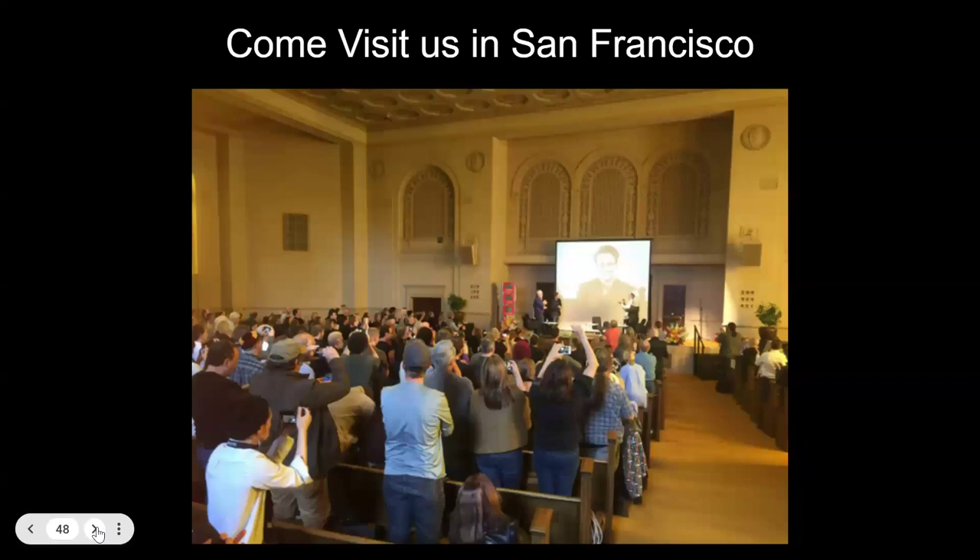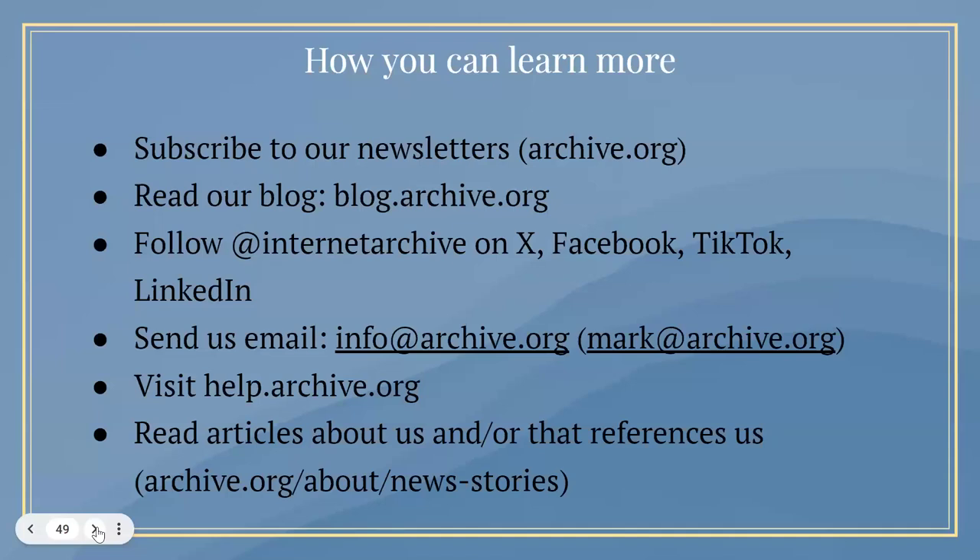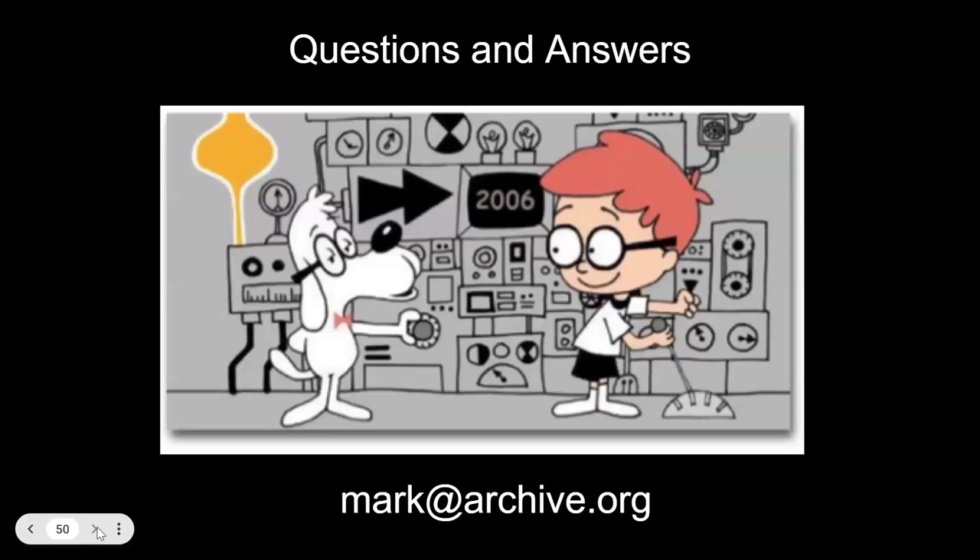So, not all bad. Please come and visit us in San Francisco. If you want to learn more about what we do, subscribe to our newsletters, read our blog, follow us on X, Facebook, TikTok, LinkedIn. Send us an email at immark.archive.org. Visit us at health.archive.org and read about us in the press.